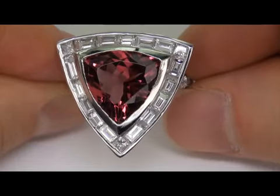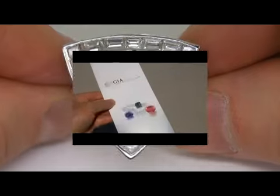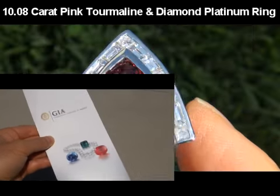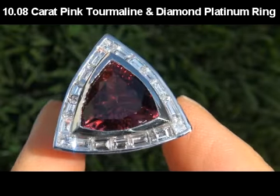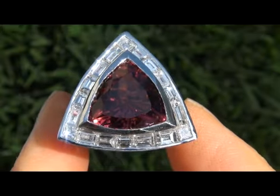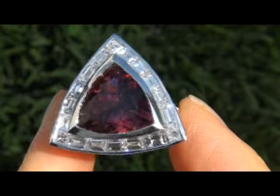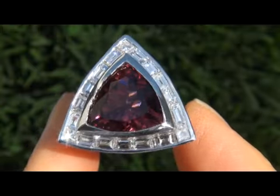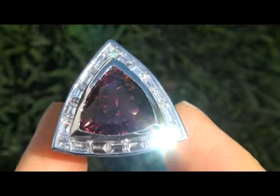Welcome to Certified Jewelry. Up for auction today is this extremely rare GIA certified near flawless 10.08 carat pink tourmaline and diamond platinum ring. It is a genuine investment-grade vintage ring from a Newport Beach estate collection. This is the best and only top gem quality pink tourmaline ring up for auction. It is an extremely valuable gem.